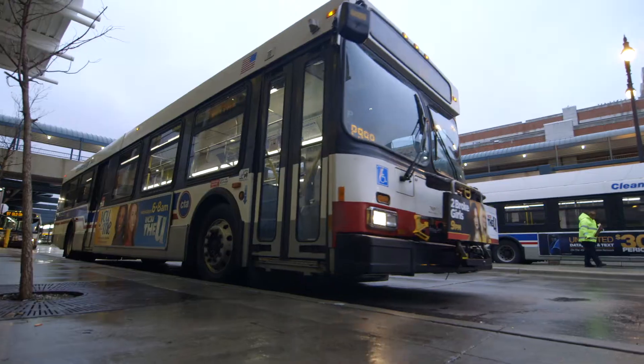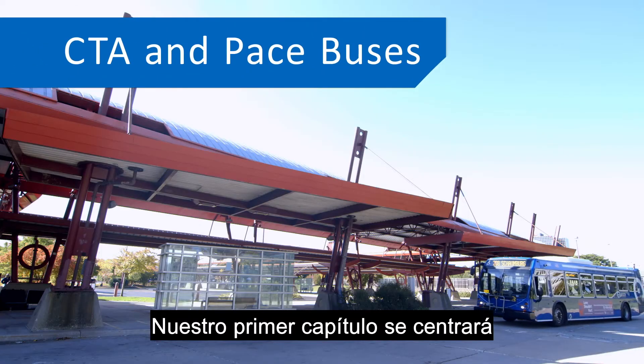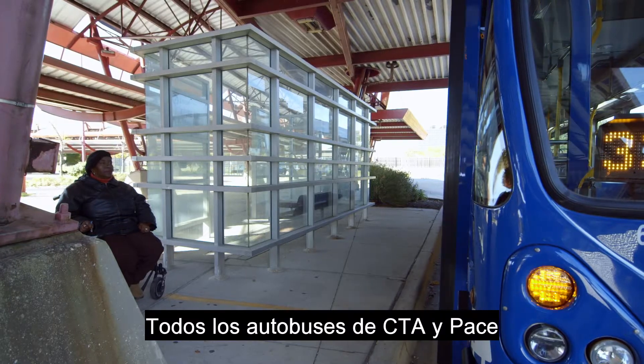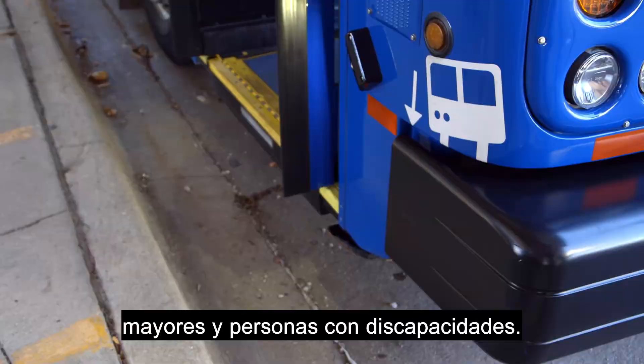Images of CTA, Metra, and Pace vehicles in transit. Our first chapter will focus on both CTA and Pace buses. All CTA and Pace buses are fully accessible for older adults and customers with disabilities.